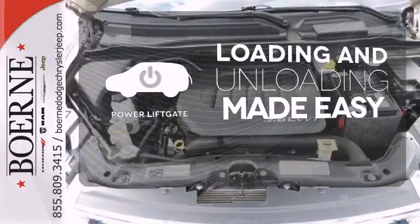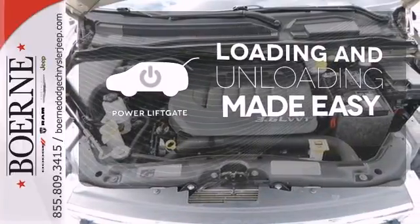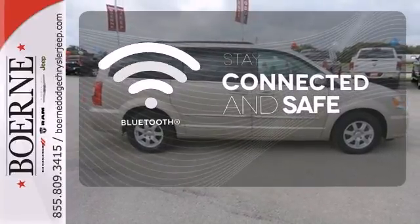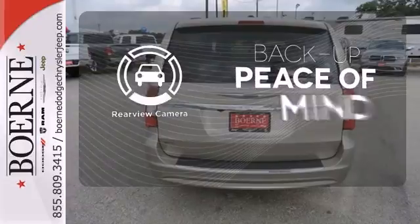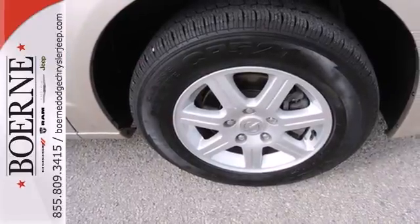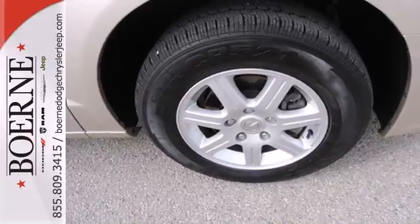Loading and unloading your vehicle just got easier with the power liftgate. Bluetooth wireless technology keeps you in command and in touch. Hindsight is 20-20 with a backup camera. All the options and features in this minivan would make you think it's an expensive foreign car.